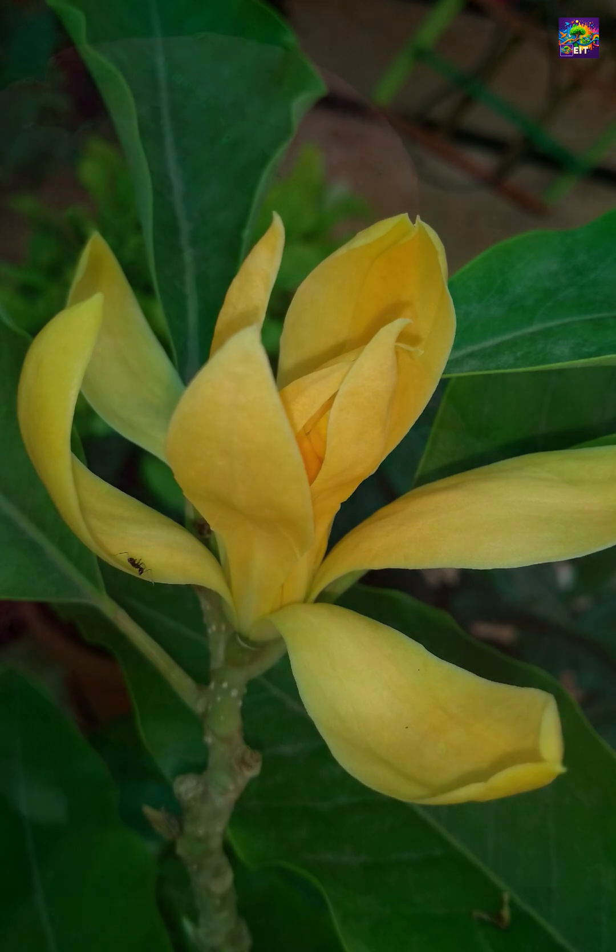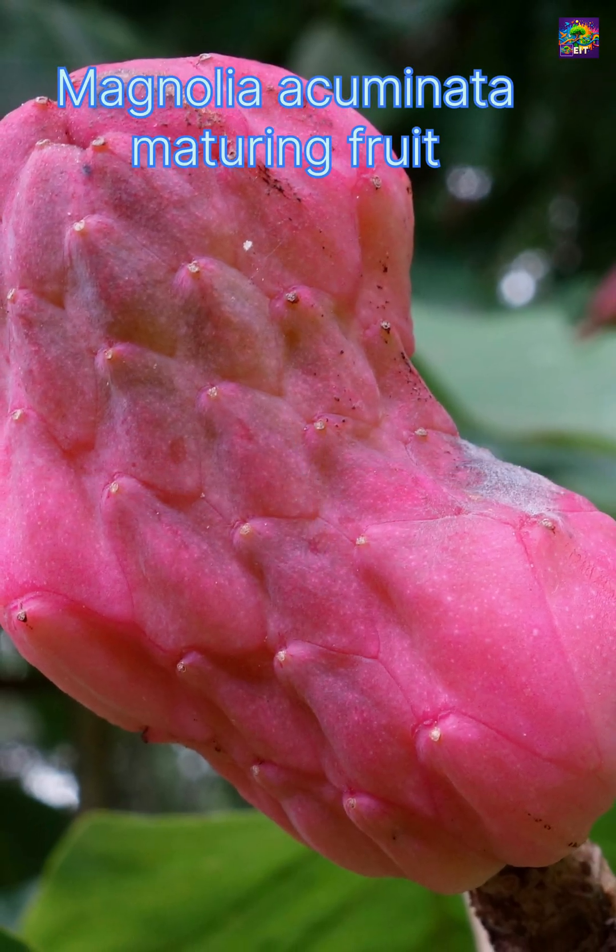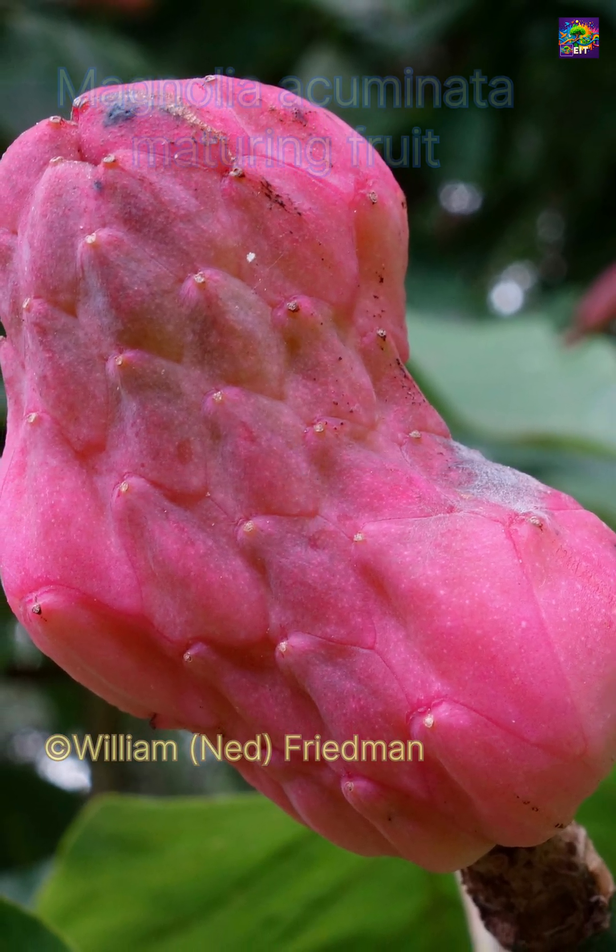Today, they're still pollinated primarily by beetles, maintaining a partnership that began tens of millions of years ago.